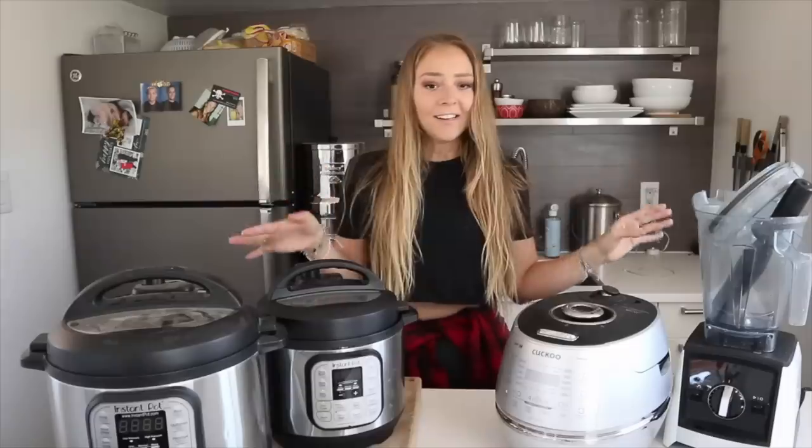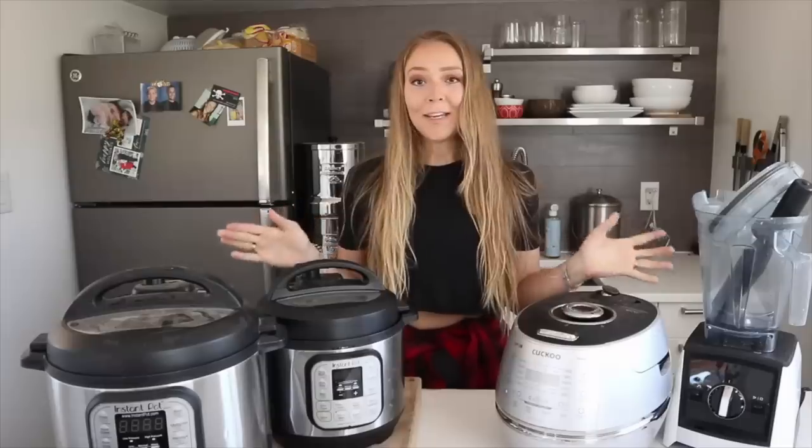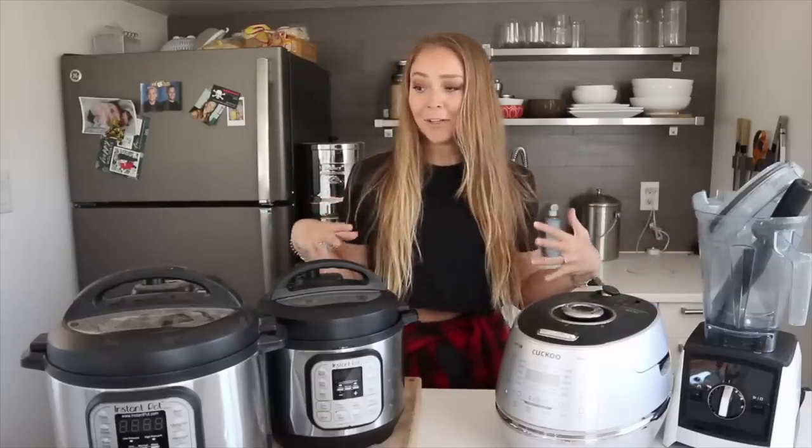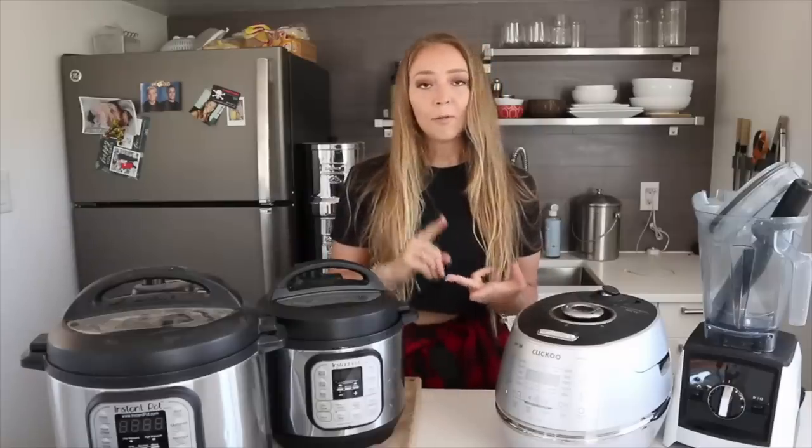Welcome back! Today I'm going to be sharing all of my appliances — and this is not even all of them. I didn't realize how many I had until I pulled them all out. Me and my husband live in a 200 square foot tiny house, so we don't have an oven, a range, or any conventional items like that.